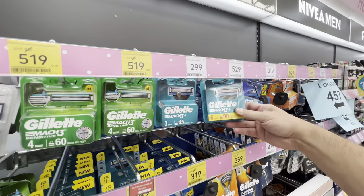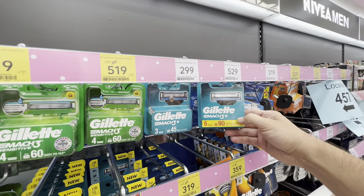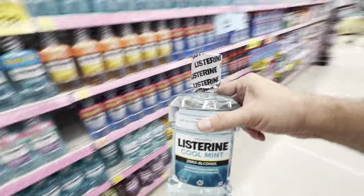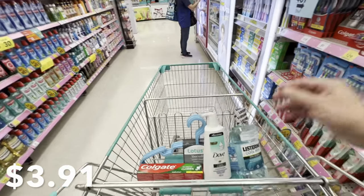Even your Gillette Mach 3 razors are not cheap here — you basically get six razors for 529 baht, which is approximately fourteen dollars US. Listerine mouthwash is 135 baht, approximately four dollars US. And this must be a universal trick of supermarkets — they always move things around, so every time you come back every few months, things are in different places.